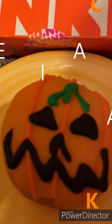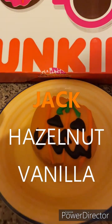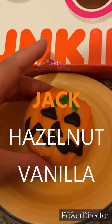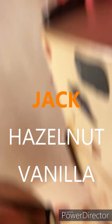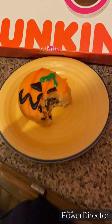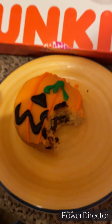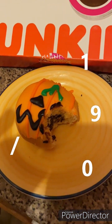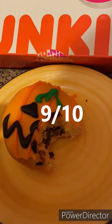This one's called Jack from the Dunkin' Donuts Halloween range — it's my last one. Here we go, have a chew. That was yummy! Jack gets a nine out of ten. That fruity vanilla yum — yeah!